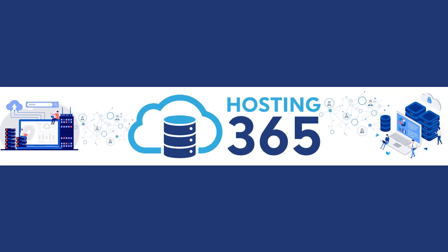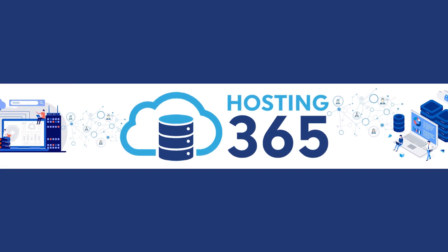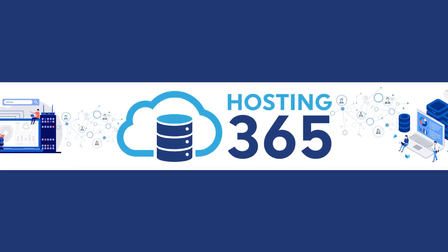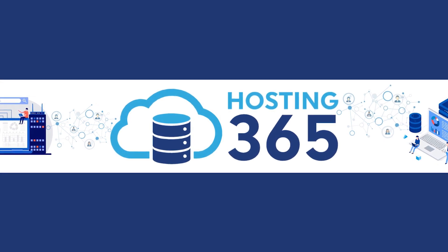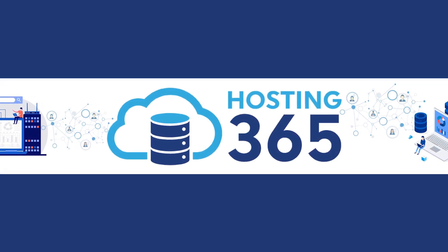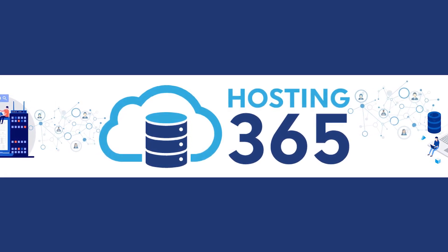Hi, my name is Aizat. I am from Hosting 365. We help you to expand your brand and website to the next level. Today I will talk about web hosting. You can find all the links in the description. Don't forget to subscribe to our channel. Without further ado, let's jump in.